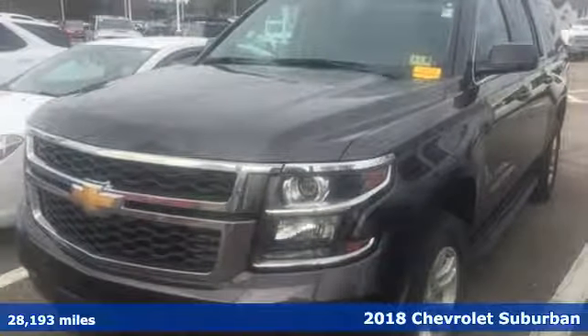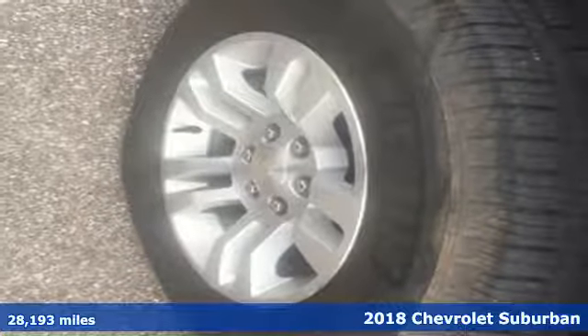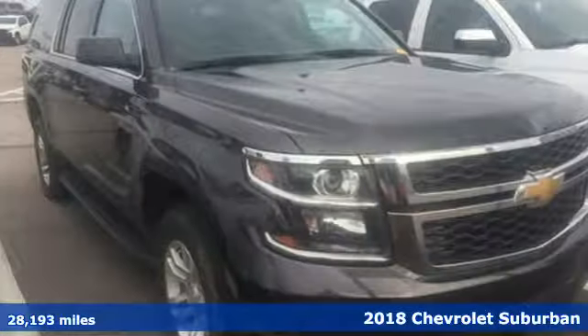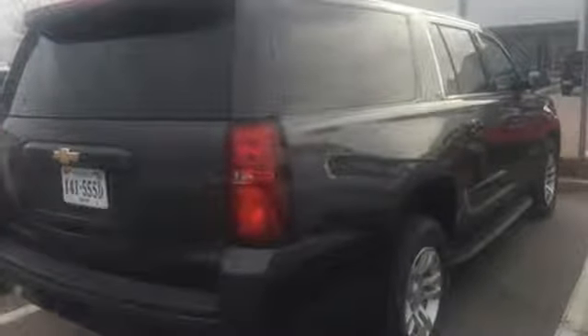Here's a 2018 Chevrolet Suburban. The strong, athletic exterior reflects the power from its 5.3-liter Ecotec 3 V8 engine. And no matter what it's battling outside, the elegant interior gives you a quiet, composed ride and technology like Apple CarPlay, which mirrors your iPhone on an 8-inch dashboard touchscreen.